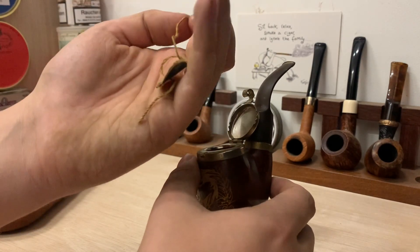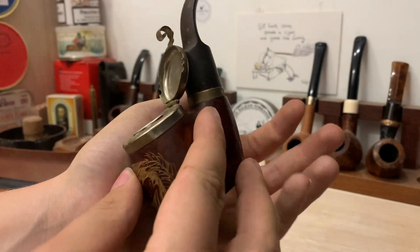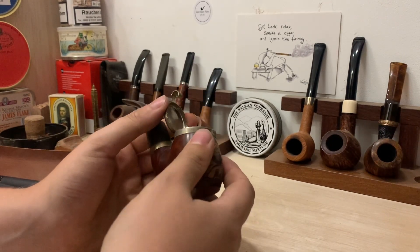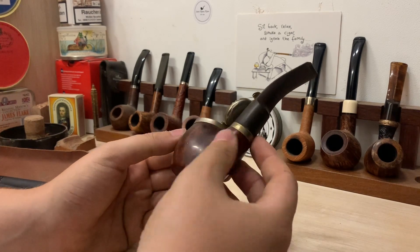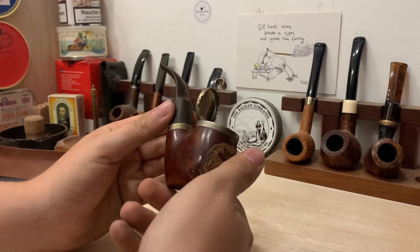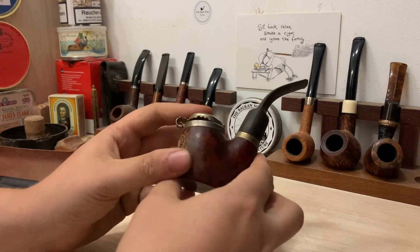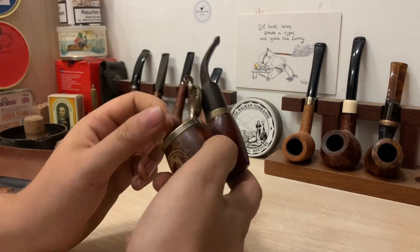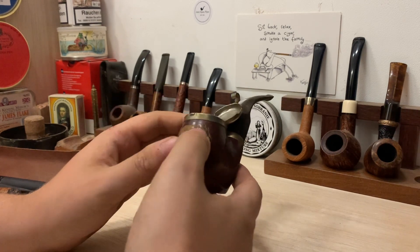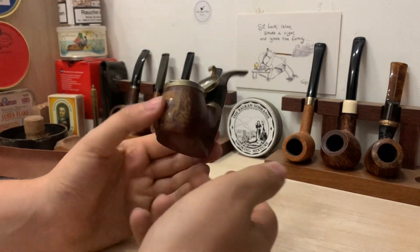It's got the original tag that came with the pipe. If you look inside — you probably can't see this too well on camera — it is completely unsmoked. This is a new old stock pipe. I'm not too sure on the date, and that's part of the reason for doing this video. If anyone has experience with these kinds of pipes, it would be great to hear your thoughts. I'd assume it's at least 30 or 40 years old, if not significantly older.